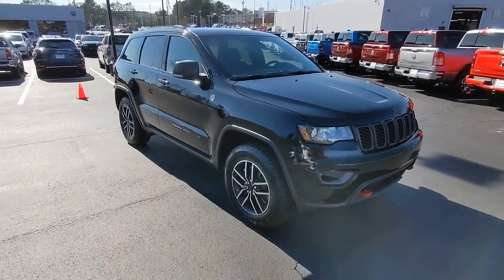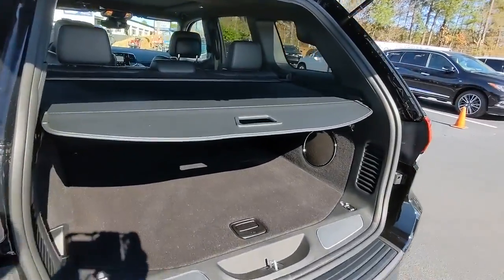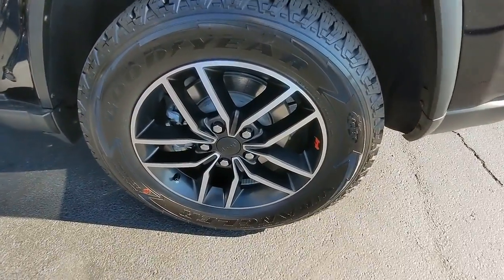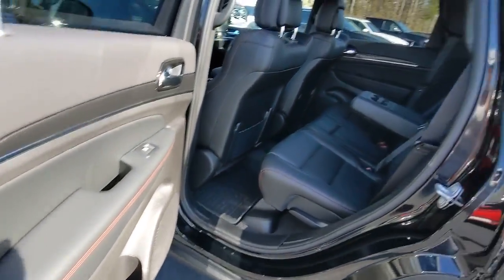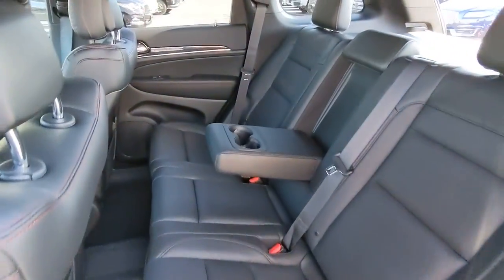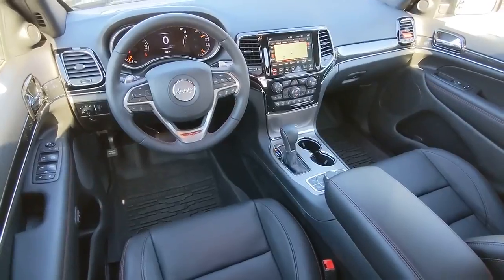These are just some of the great options this vehicle comes with: panoramic roof, keyless entry, sunroof/moonroof, navigation system, power liftgate, V6 cylinder engine, backup camera, remote engine start, keyless start, and heated rear seats. Rugged versatility meets high-tech luxury in the Grand Cherokee — get behind the wheel today.